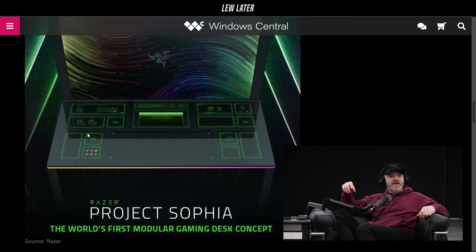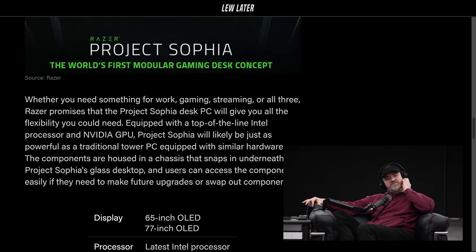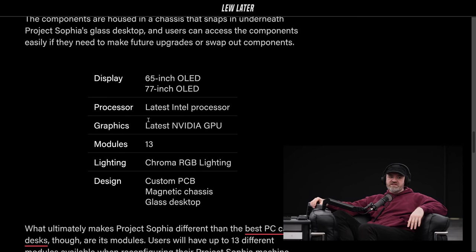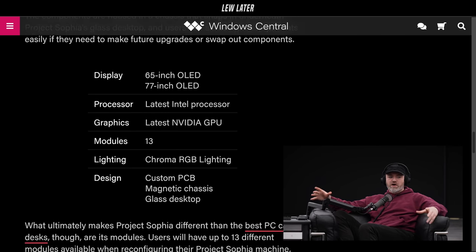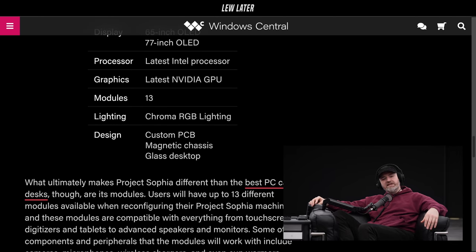There's a slot where your keyboard goes, and I'm curious how big that slot is — big enough for the keyboard and mouse, I guess. It looks like a glass surface because there's all this touch-based stuff underneath it. It's just a concept at the moment — that's important to note. Some of the specs: it's supposed to mimic an actual gaming tower config. Display options will be 65-inch OLED or 77-inch OLED, covering the entire back of the desk. Processor will be the latest from Intel, with the latest NVIDIA GPU. There are 13 separate modular slots, Chroma RGB lighting, custom PCB magnetic chassis, and a glass desktop.